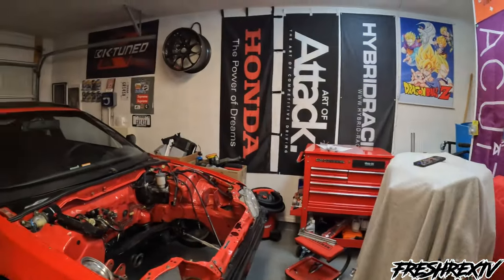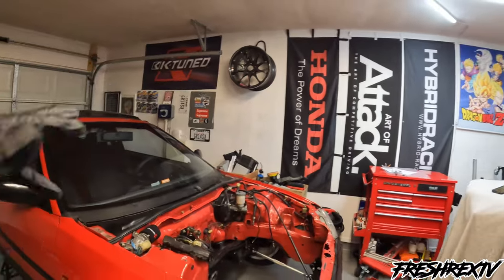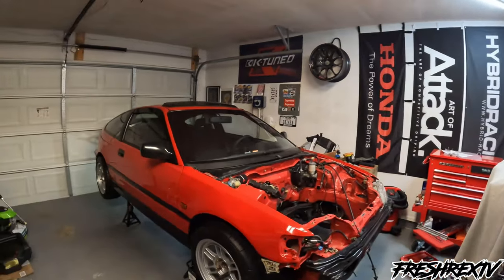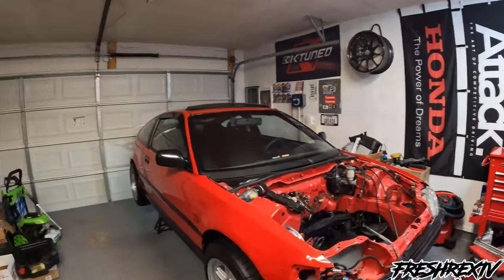Underneath the tarp I'll save for a future video — that's where the engine is hiding. Comment down below if you want to guess what engine I'm putting in.